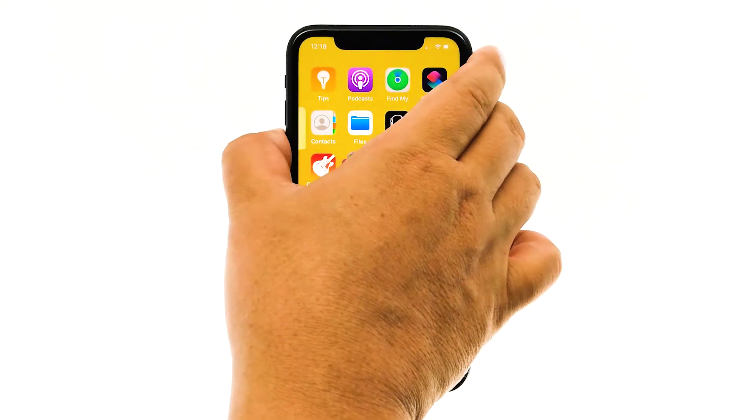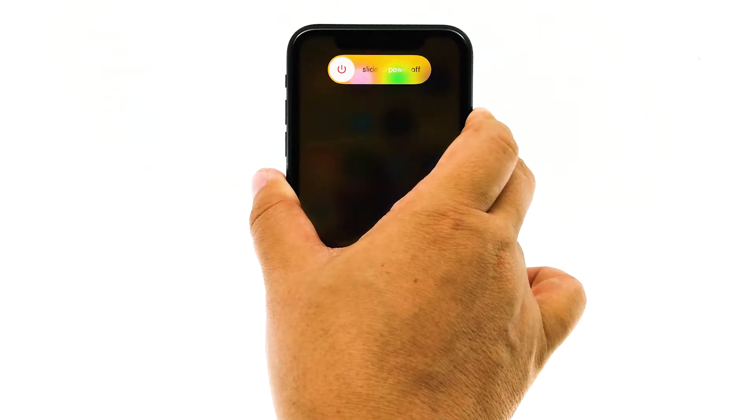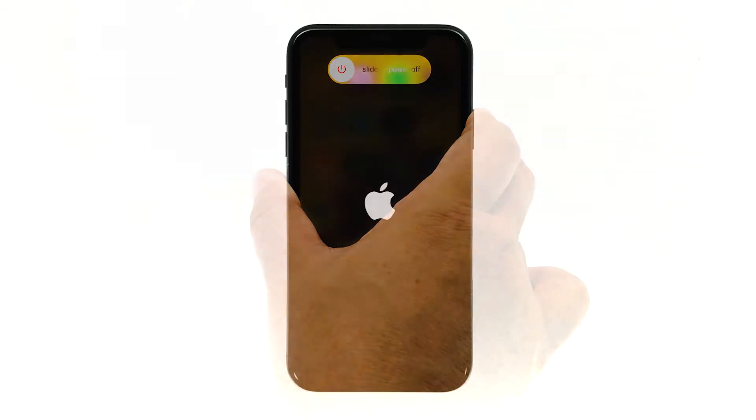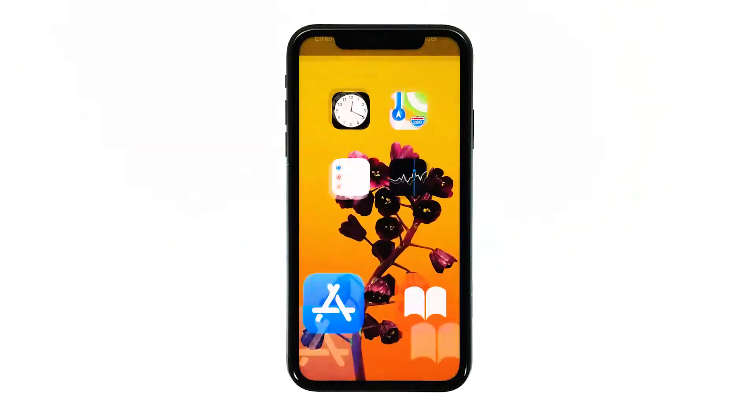Quickly press and release the volume up button, and then quickly press and release the volume down button. The moment you release the volume down button, press and hold the side or power key until the Apple logo shows on the screen. Your iPhone will continue the usual boot process, so wait until the reboot is done. Once your device has finished restarting, try to see if your iPhone still freezes or lags.